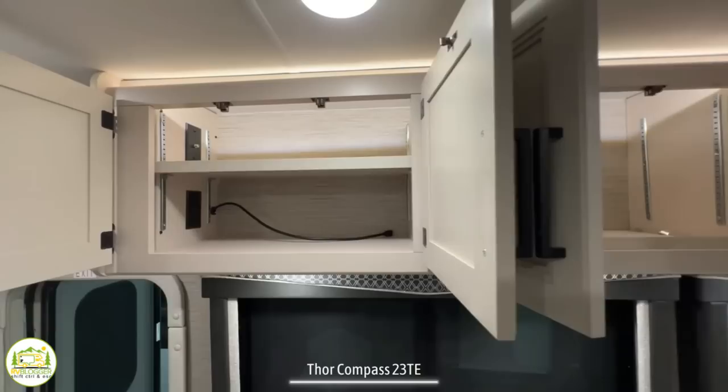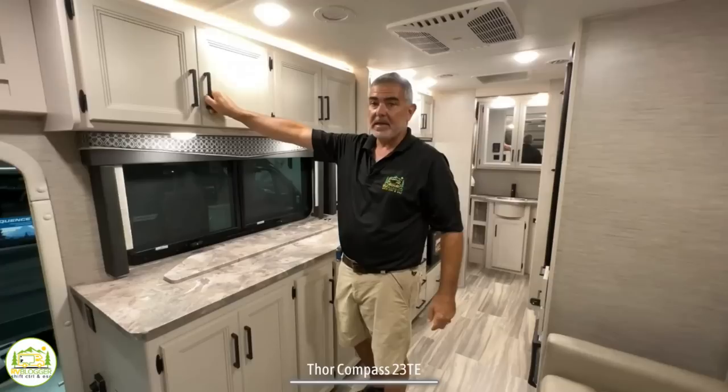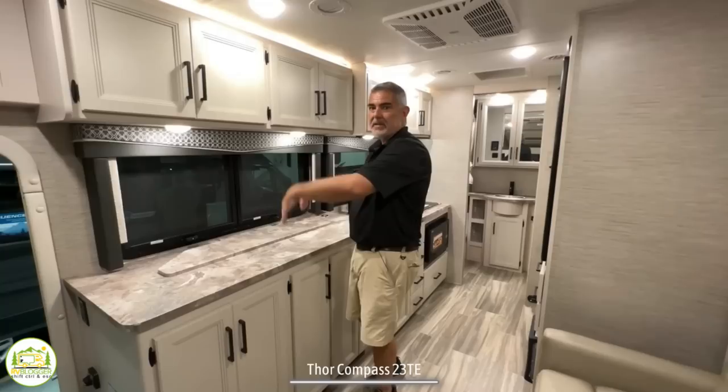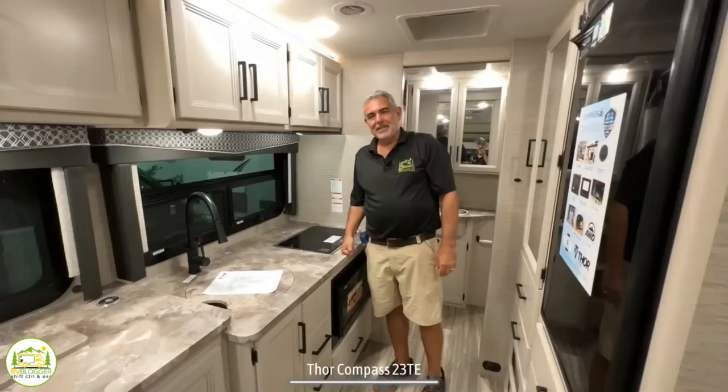Right across from the sofa-bed dinette area is the entertainment center. You've got cabinets overhead with good storage and shelving — and they're lit up as well. Below that there's a televator; here at the dealership it's been disengaged so I can't raise it up, but it would raise right up into perfect position to watch from your couch. Down below that you've got additional cabinet space and drawers — just lots and lots of storage in here.